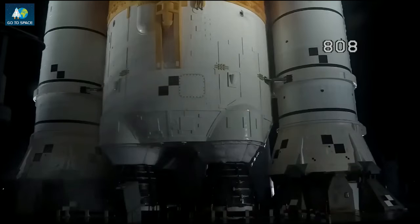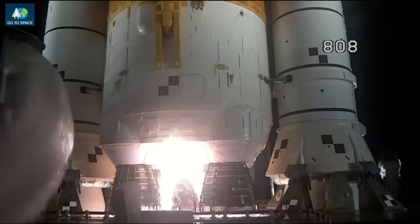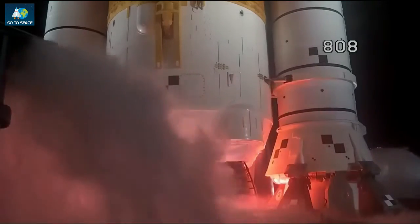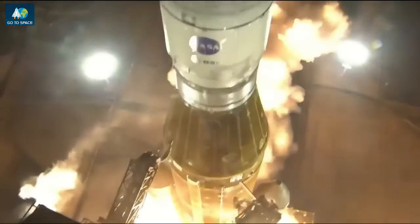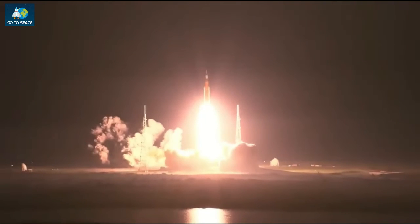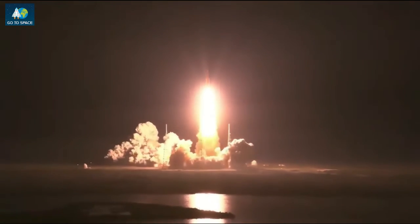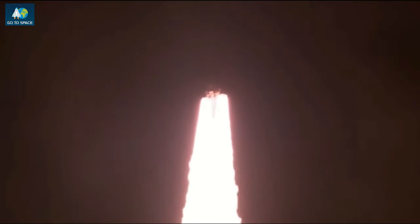Launch team can no longer recycle the count. Silence of pressure water now flowing under the ML. And here we go — hydrogen burn off igniters initiate, start. Seven, six, five, four, stage engines start. Three, two, one, boosters ignition, and liftoff of Artemis 1. We rise together, back to the moon and beyond. Five engines on the core stage and two solid rocket boosters now propelling the vehicle at 128 miles per hour.